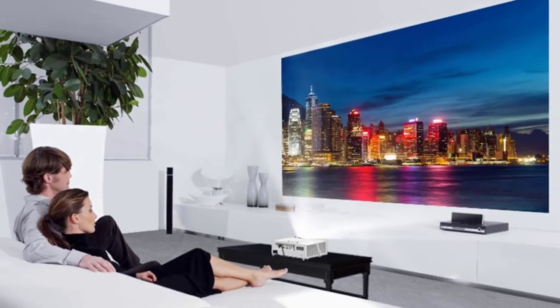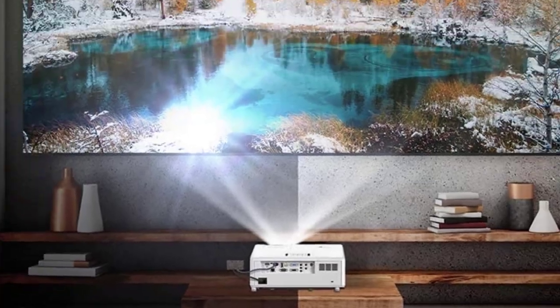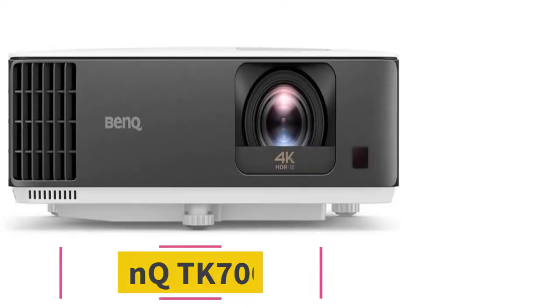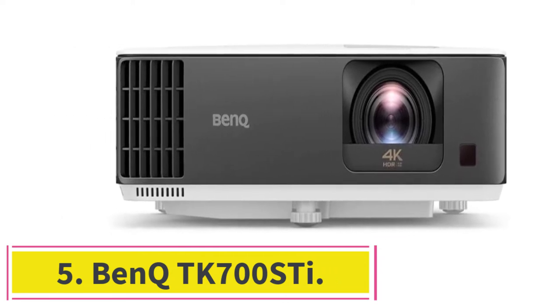The inclusion of automatic four-corner correction also makes it easier to set up and align the image, so it's a user-friendly way to bring big-screen entertainment to your bar. At number five: the BenQ TK700 ST.